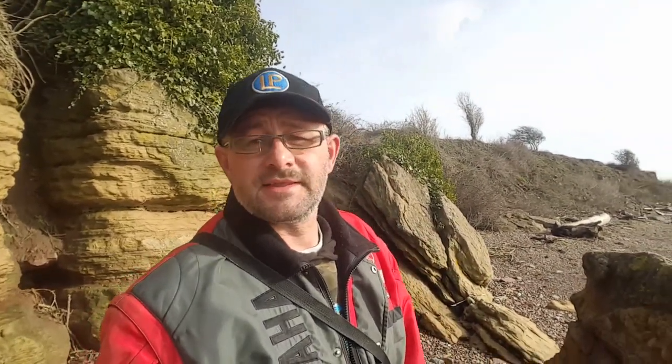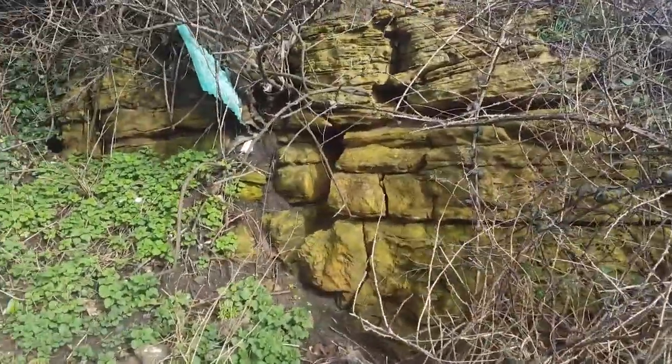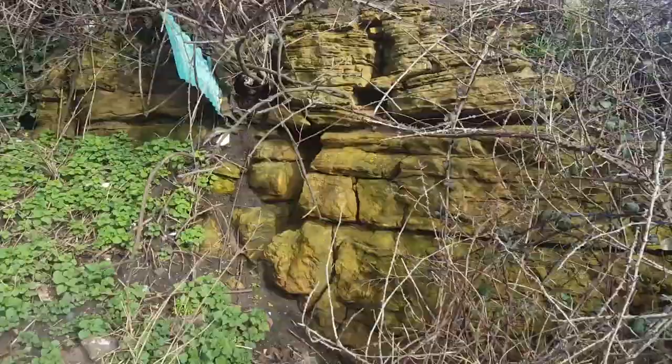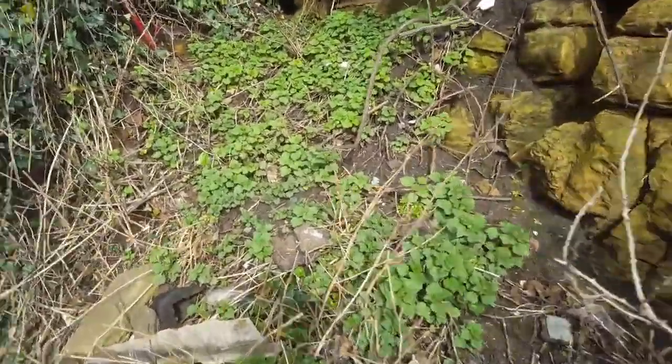The bank has fallen away. Part of the churchyard has actually gone into the sea. Let's have a little look — always find something cool down the beach. As you can see it's like a limestone rock, sandstone-y sort of stuff here. It gets eroded rather sharpish.